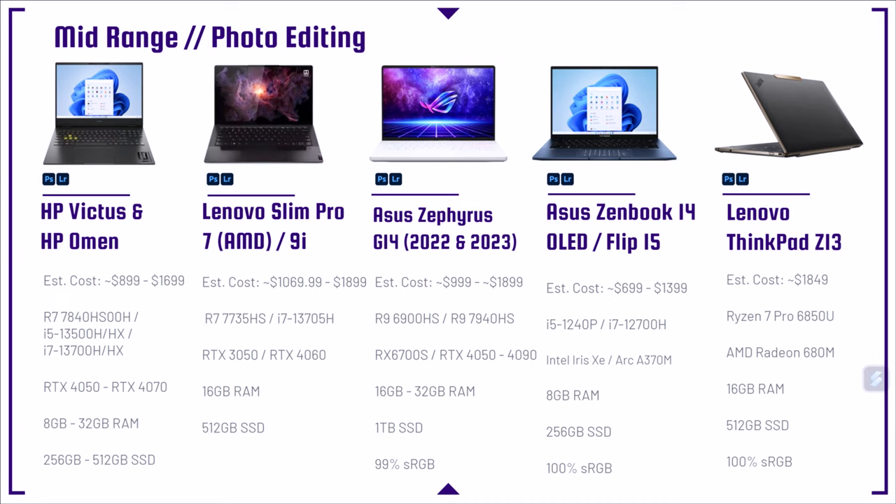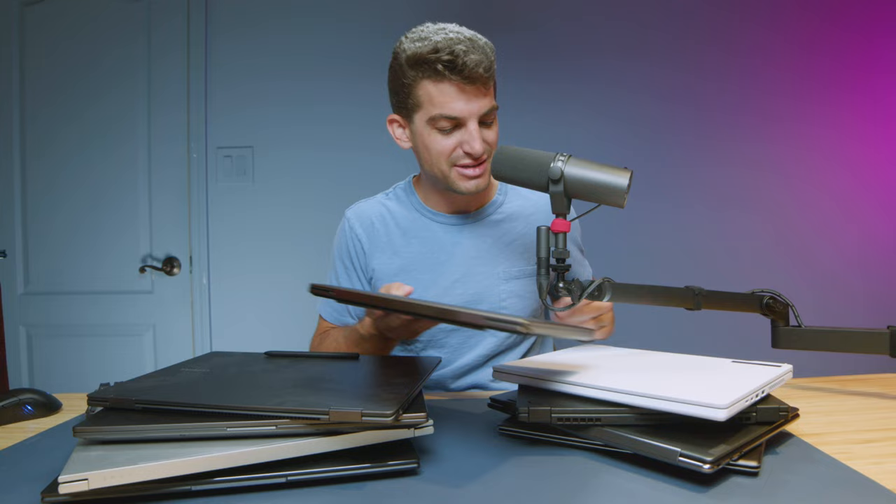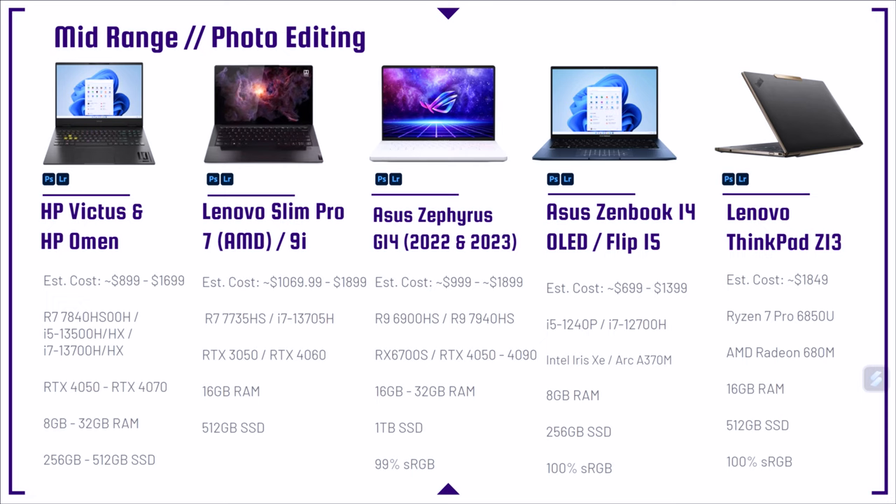Next on the lineup is the Lenovo ThinkPad Z13. The most amazing thing about this laptop — it doesn't have a dedicated GPU, but it made the list because it's at a mid-range price point of $1,849. It is the best Windows laptop battery life I have ever seen on my channel — this laptop got around 20 hours of battery life. Battery life and performance are this thing's forte. It has a small thin-and-light form factor, premium build quality with a faux vegan leather top cover, all-aluminum construction, and a 100% sRGB display with 16 gigs of RAM.